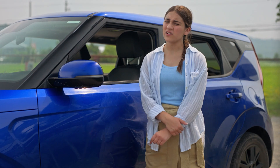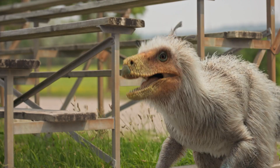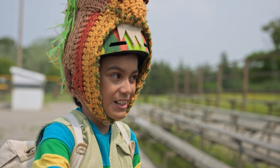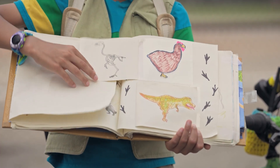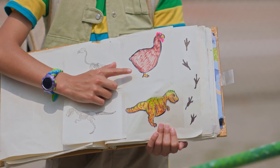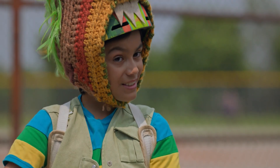But we already know what T-Rexes look like. Or maybe we just think we do. We know what their bones look like, but that doesn't mean we know what they look like. Go on. These are chicken bones, and these are T-Rex bones. Okay. But this is what a chicken looks like, and this is what we think a T-Rex looks like. Notice anything?